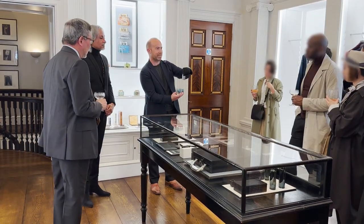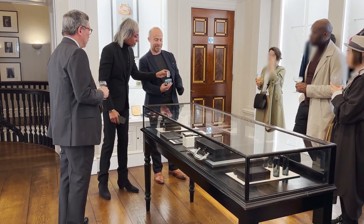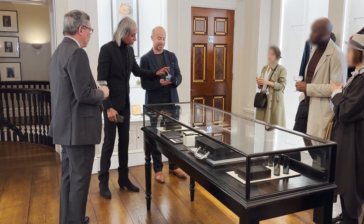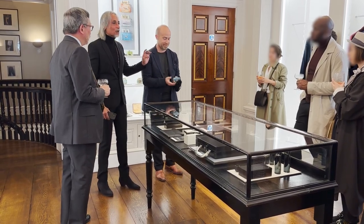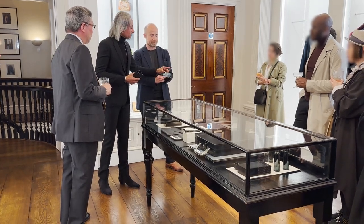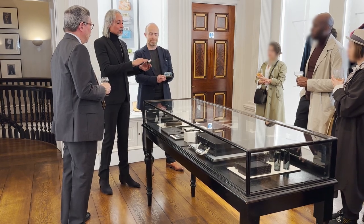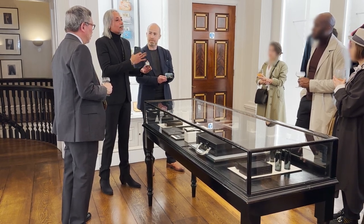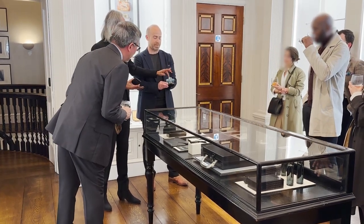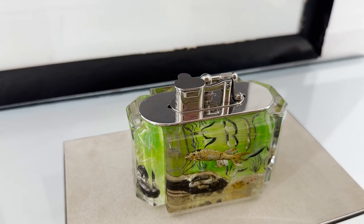You lift it up, lift it out, and then you have your pocket lighter. When you press down, a mechanism inside holds it — a locking mechanism. You just pull it easily out. You can have this turbo lighter in any configuration you want, carry it in your pocket, and then place it back in.